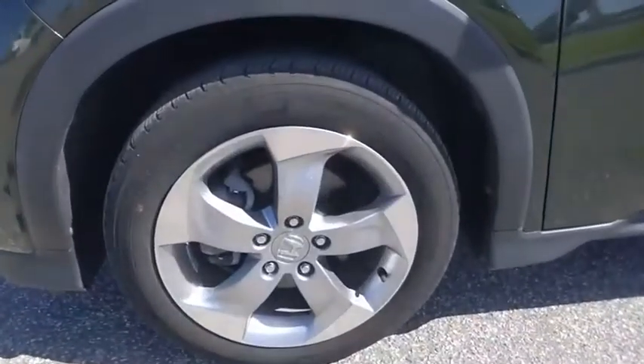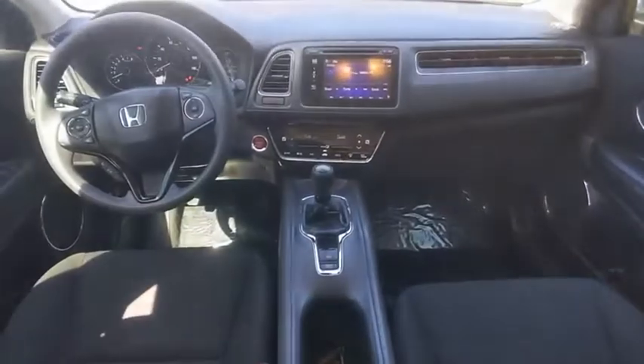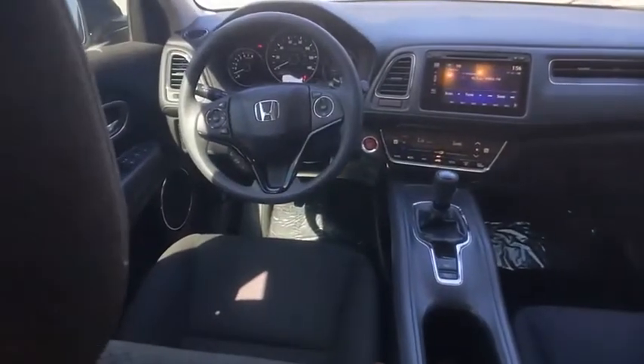This vehicle has less than 55,000 miles. Here are some of this vehicle's great options: tire pressure monitor,